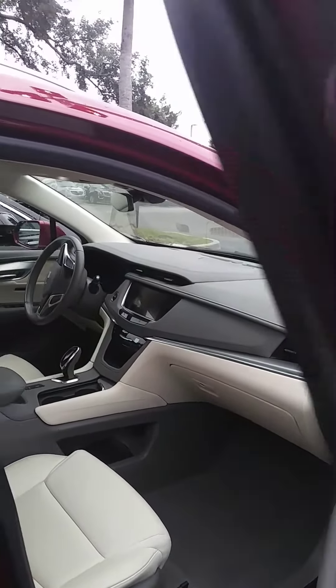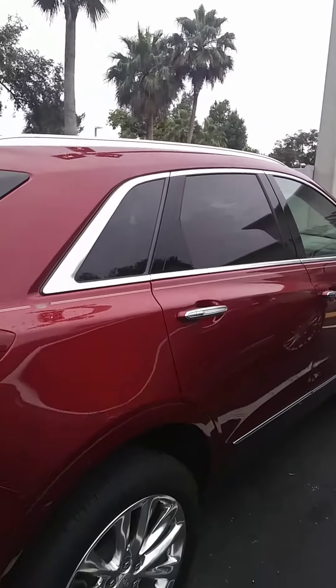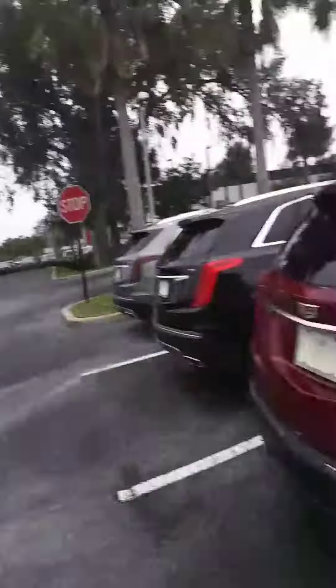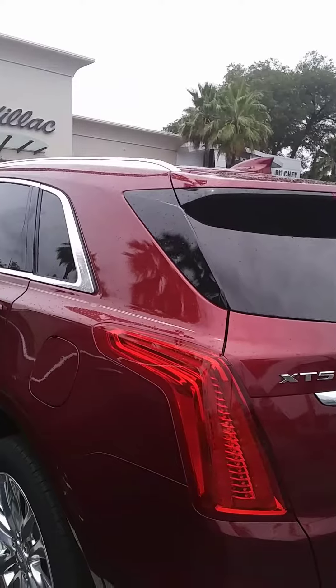This two-tone interior with the red obsession tint coat really has a great look to it in person. It has the chrome axle settings, chrome wheels. The 3.6 liter V6 will have enough power for getting on and off the highway, and you're also going to get great gas mileage.